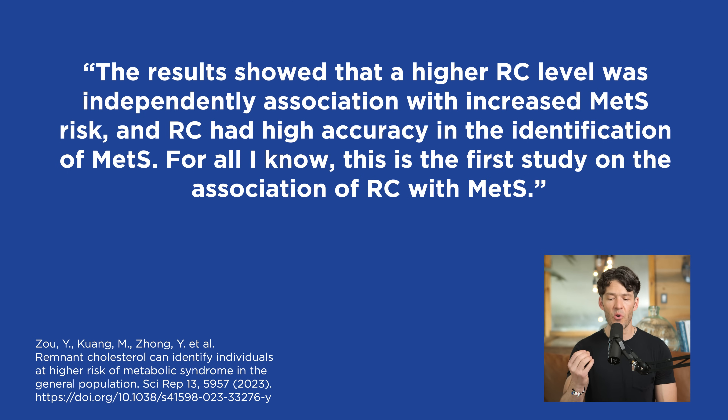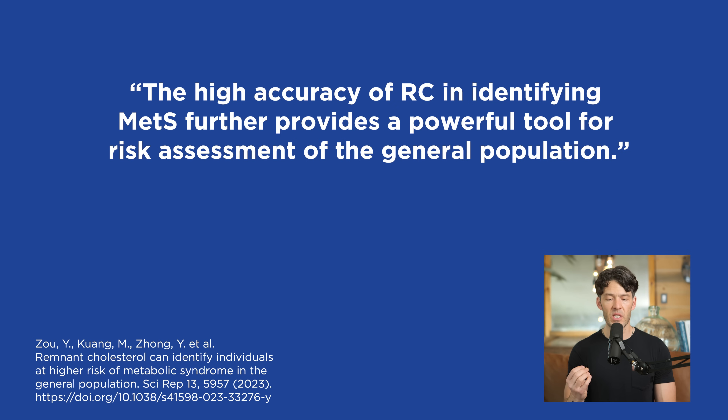This appears to be the first study on the association of remnant cholesterol with metabolic syndrome. The high accuracy of remnant cholesterol in identifying metabolic syndrome provides a powerful tool for risk assessment in the general population. You now have another tool you can use quickly: take your total cholesterol, subtract HDL cholesterol, and subtract LDL cholesterol, and you have your remnant cholesterol.